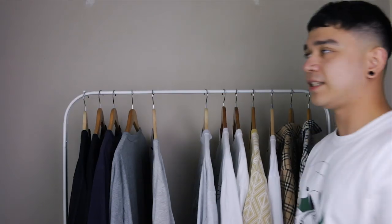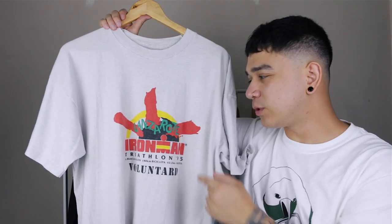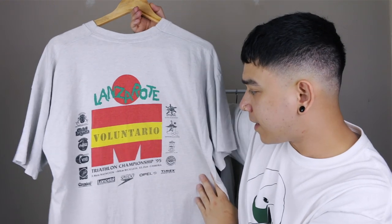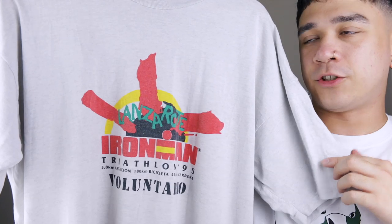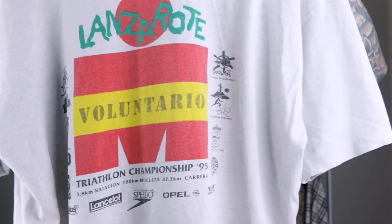Next is another thrifted shirt — this one I thought was a little bit funny. It's the Lanzarote Ironman Triathlon volunteer shirt from 1995, and it's got all these different sponsors: Speedo, Timex, Opal, Coca-Cola. I actually held onto this shirt because I wanted to wear it at the gym and I can confirm it functions very well as a gym t-shirt. It covers your body, very wavy at the front, and there it is on the back looking just as wavy. I wish I had that many sponsors.